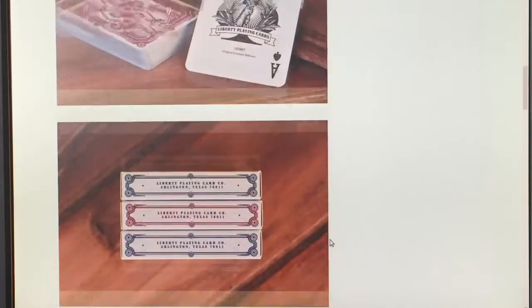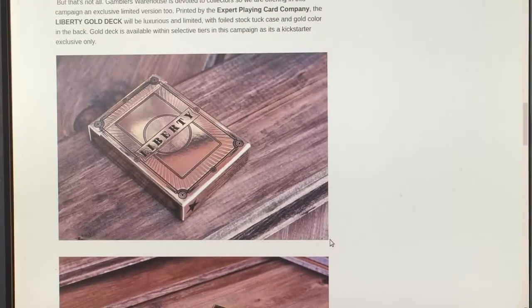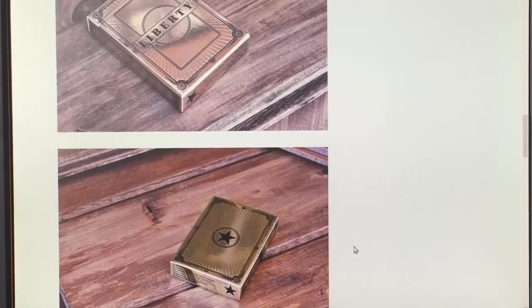There's a red and then there is a special gold one which is printed by Expert Playing Card Company — limited edition, only a thousand, less than that being made available on the project because it's already been produced and they already sold some to people at the last 52 Plus Joker and Death Convention.